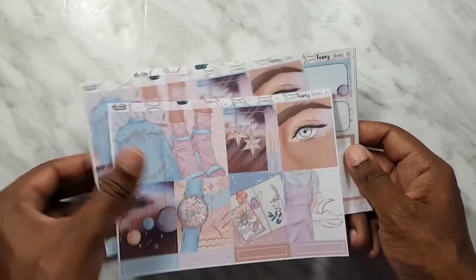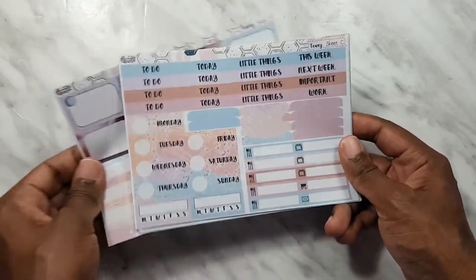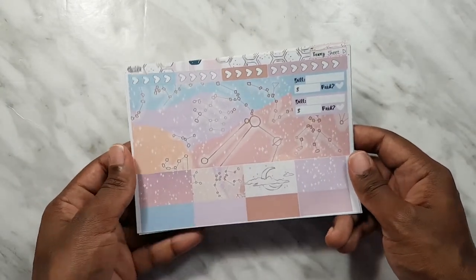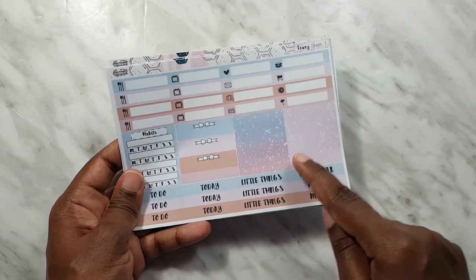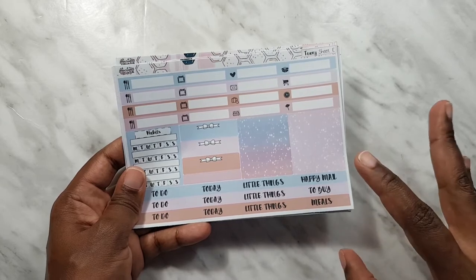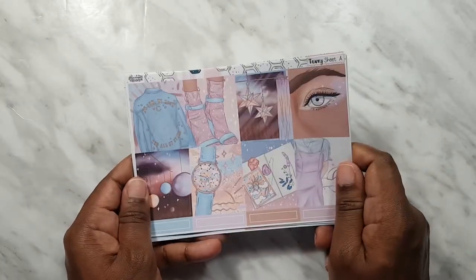This one is also very astrology — it's very moon vibes, giving you those kind of vibes. I love the color scheme. So we've got full boxes, half boxes, full box checklists, some trackers, headers, date covers, washi strips, checklist flags, more headers. Instead of glitter on this kit she mixed it up with stars. So that is it — I got those four kits from the Happy Honeybee.